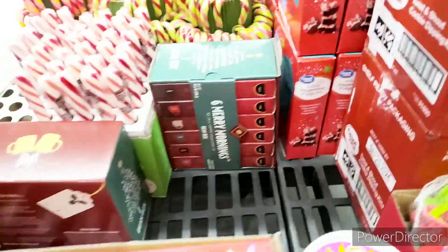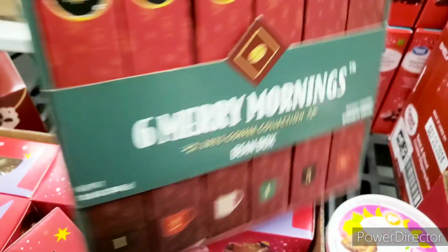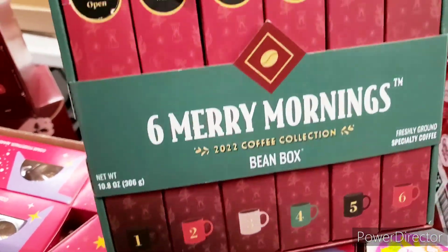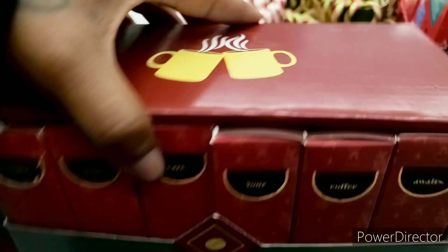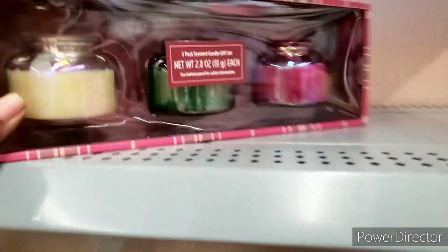I'm curious about this thing right here — it says Bean Box. Is it like coffee or something? I don't know, I'm gonna scan it. I think it's coffee. This one was $7.98 — the candle set — but I'm happy. That was the only one left — it was waiting for me.